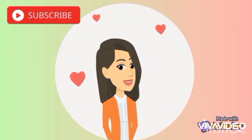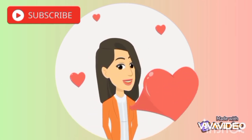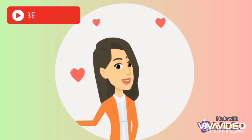Our lesson is finished. See you in the next lesson. If you like the video, please like and subscribe to the channel. Thank you, and see you in the next video!